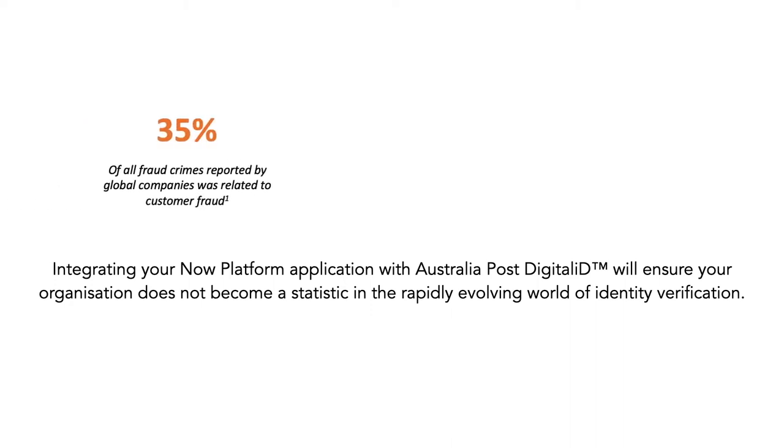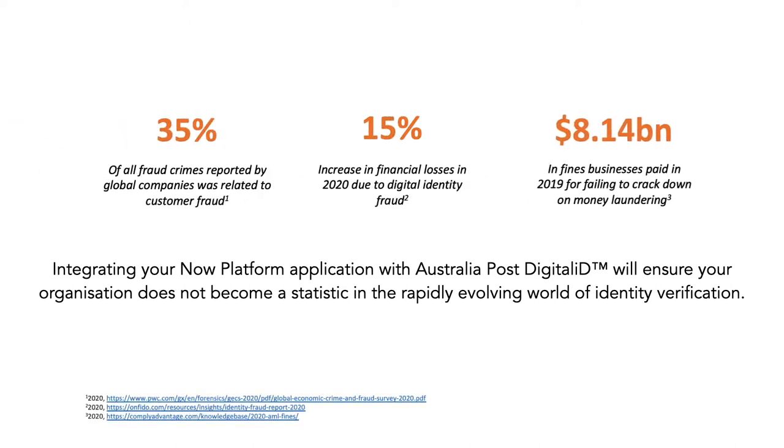35% of all fraud crimes are related to customer fraud, financial losses due to identity fraud have increased 15% in the last year, and businesses have been fined a total of $8.14 billion for AML breaches.